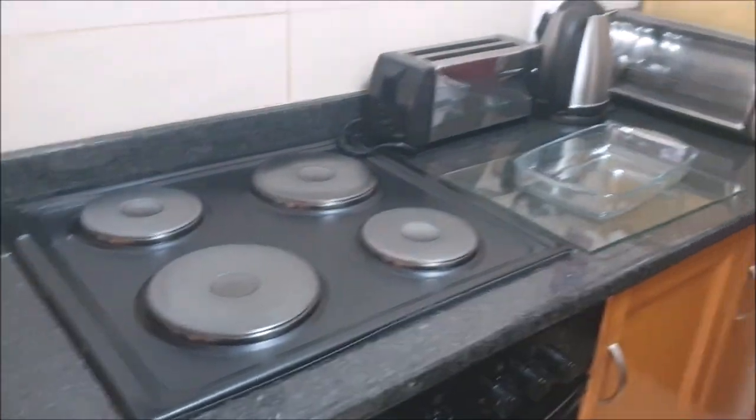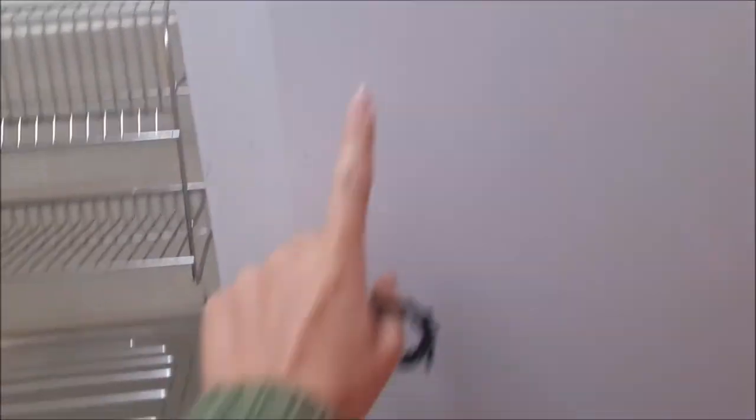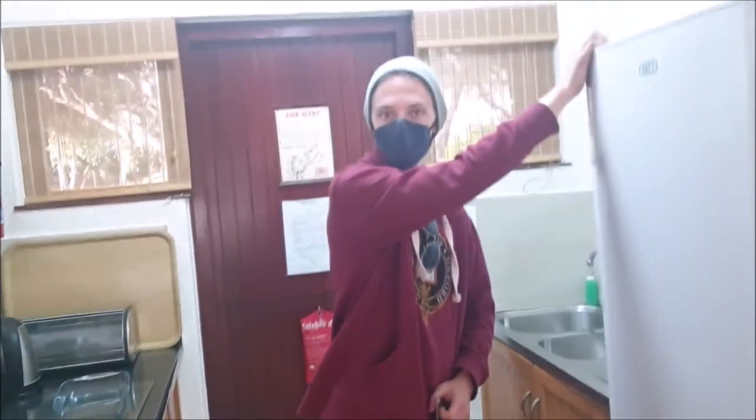It has a stove, a toaster, a kettle, and an oven which is pretty nice. There's a sink and everything you need. A fridge that I'm assuming is empty. And then all the drawers have all the stuff you would need — a nice little small kitchen.